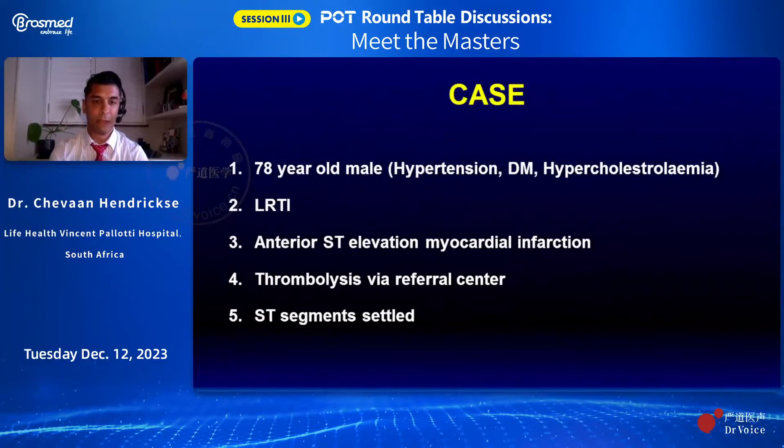My case really involves an acute sort of case. This gentleman was extremely ill on a ventilator, required urgent intervention, and unfortunately there were some modalities I would have loved to adopt. But because of time constraints and just to stabilize him, we moved quite quickly. He's a 78-year-old with a range of cardiovascular risk factors — hypertensive, diabetic, hypercholesterolaemic, and an ex-smoker.